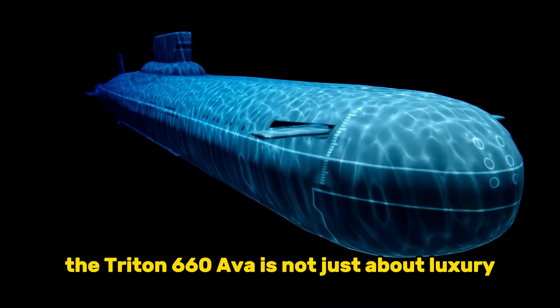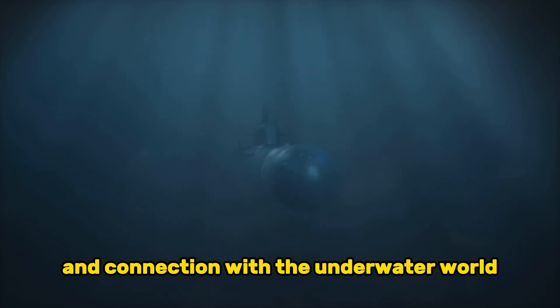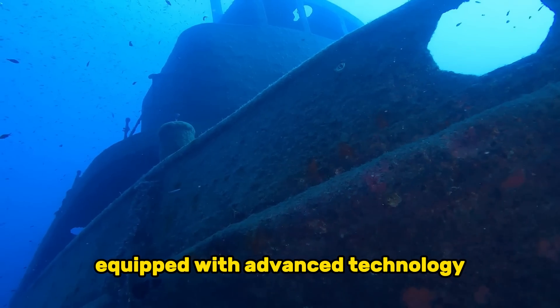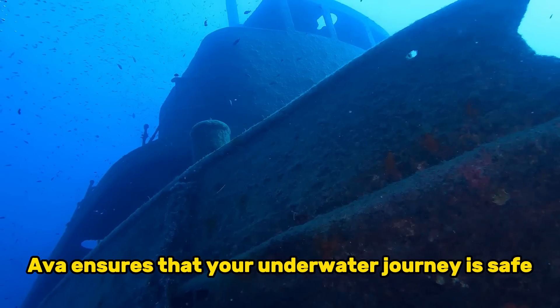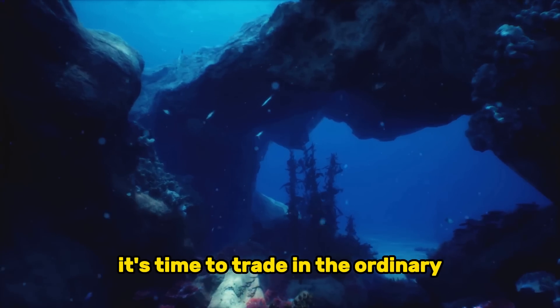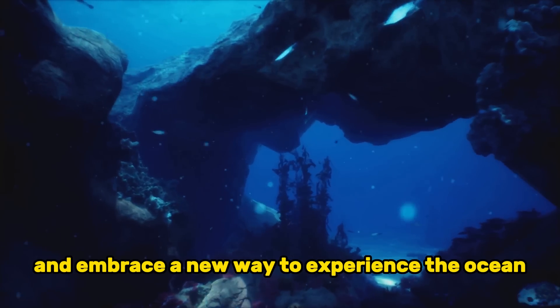The Triton 660 AVA is not just about luxury — it's about exploration and connection with the underwater world. Equipped with advanced technology, the Triton 660 AVA ensures that your underwater journey is safe and enjoyable. With ultra-quiet thrusters, you can explore the depths without disturbing the natural environment. It's time to trade in the ordinary for the extraordinary and embrace a new way to experience the ocean.